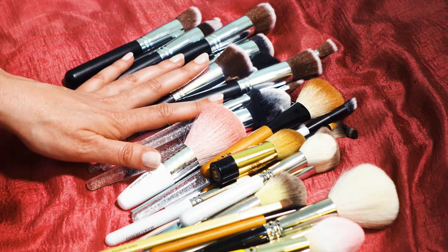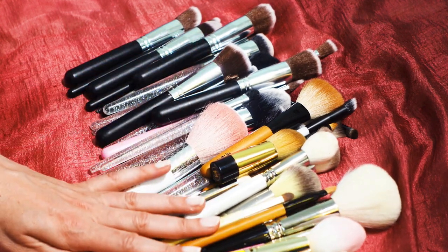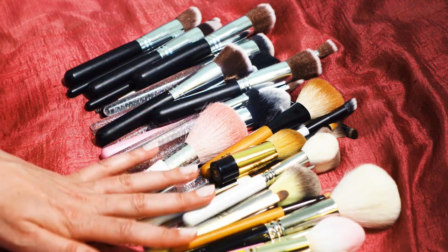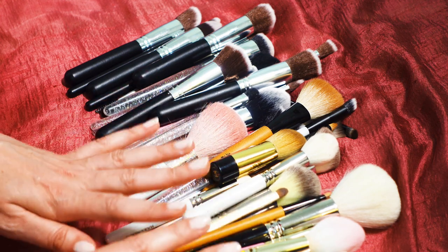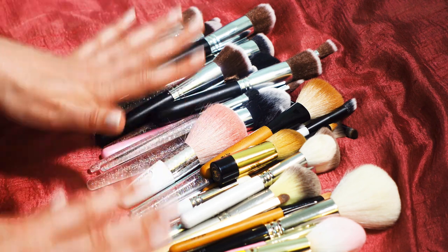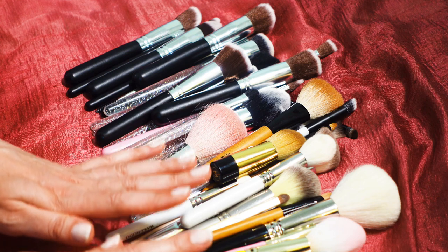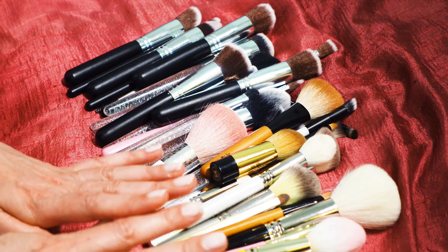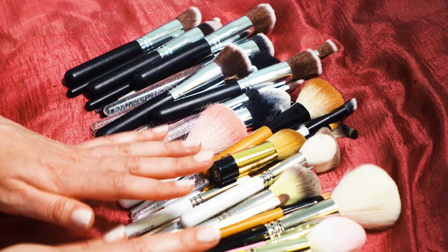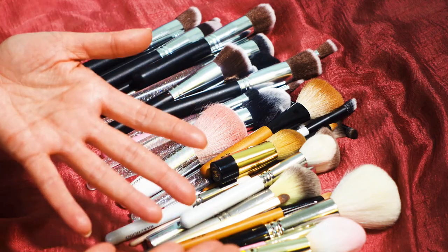Hey everybody, it's Beth. Welcome to Infinite Garden. Today's video is a little bit different. I'm going to be sharing with you my entire makeup brush collection. This is a response to a viewer request and I have been wanting to talk about this for a while. I have a wide range of brushes from beauty supply store sets to works of art in the Japanese fude tradition, and I wanted to walk you through what I have in my collection, what I use all of the time, and what I almost never use.